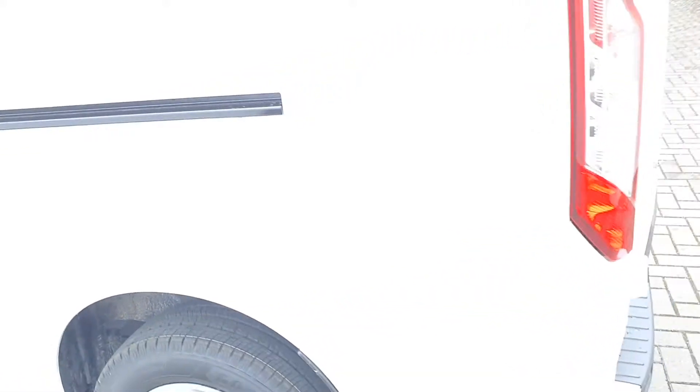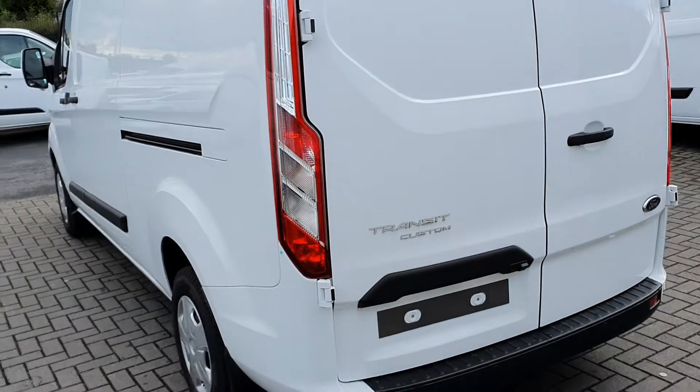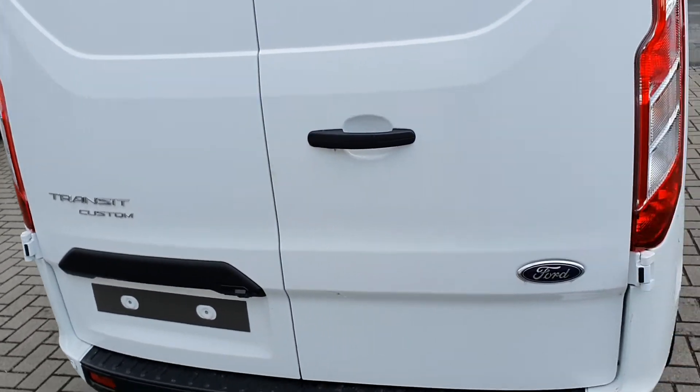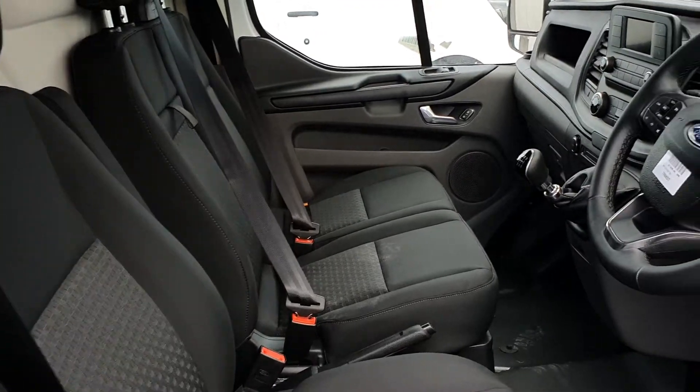You also have mud flaps on all four 15-inch steel alloys with hubcaps. You have the rear parking sensors as already mentioned, a reversing camera, and rear fogs.